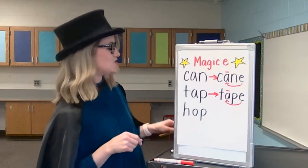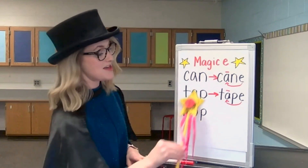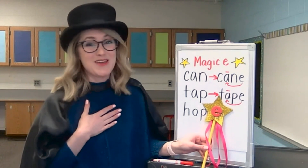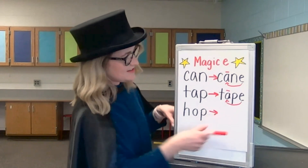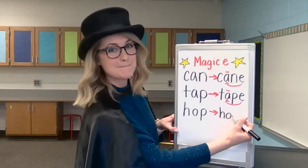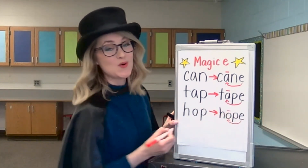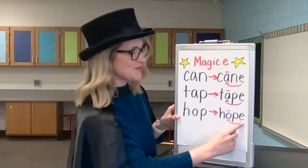Get out your wand — we're going to change the word. Magic E is flying over the word hop, tapping on the vowel sound to make it say its own name, and then landing at the end of the word. The word hop becomes the word hope. I hope that you're writing down these words. Let's write it down. H is our first sound. O — that's the long O sound. That's a P. Now we can't forget our Magic E at the end to make our vowel say the long sound or say its own name, O. Take your finger and let's check the word. H, O, P, E. Hope. Nice job.